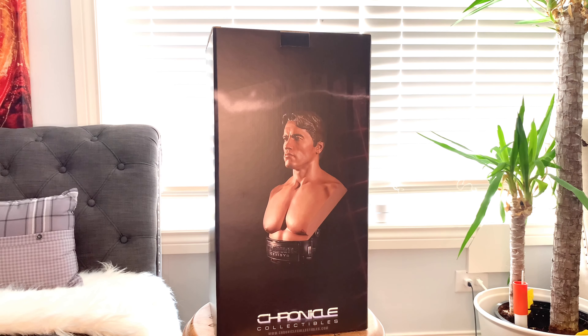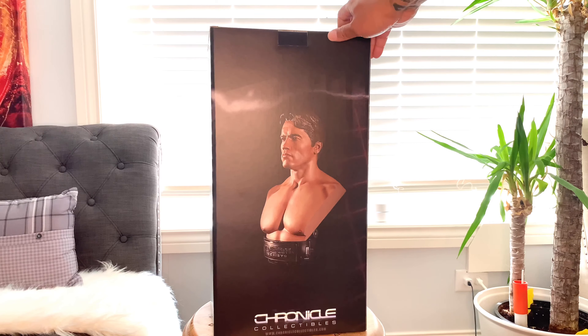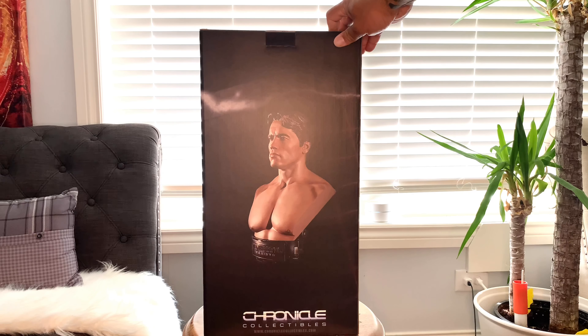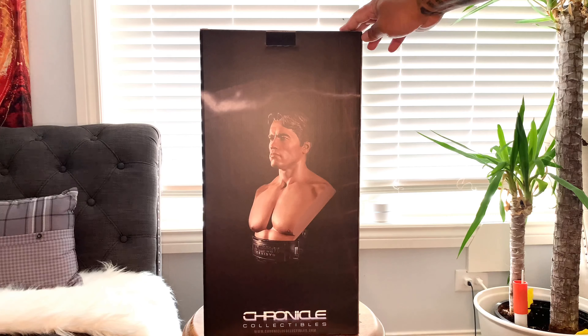What's up YouTube, it's Fatal the Collector coming to you with a quick review of the one-half scale Terminator bust by Chronicle Collectibles. This is a one-half scale bust that I purchased from Sideshow Collectibles. This is the art box, and on the front you have the one-half scale Terminator bust from the Terminator Genisys movie with the likeness of Arnold Schwarzenegger. Chronicle Collectibles made it, and their website is chroniclecollectibles.com — I'll leave a link in the description.